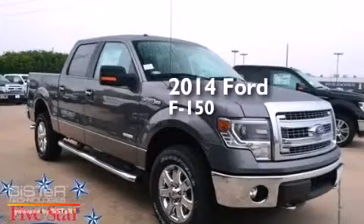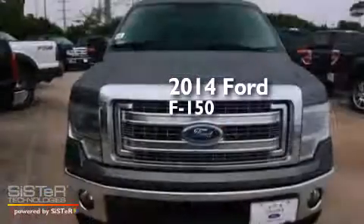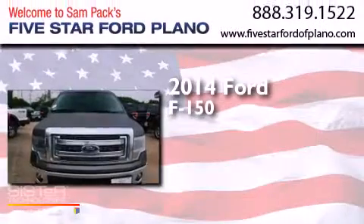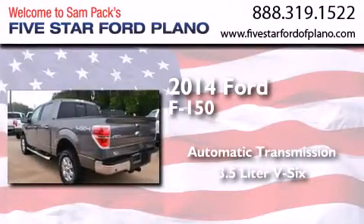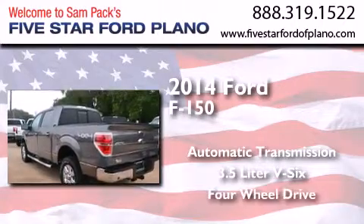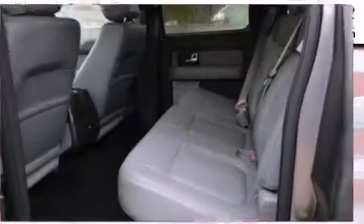This is a brand new 2014 Ford F-150. This truck has an automatic transmission, a 3.5 liter V6, and the added safety and control of four-wheel drive.